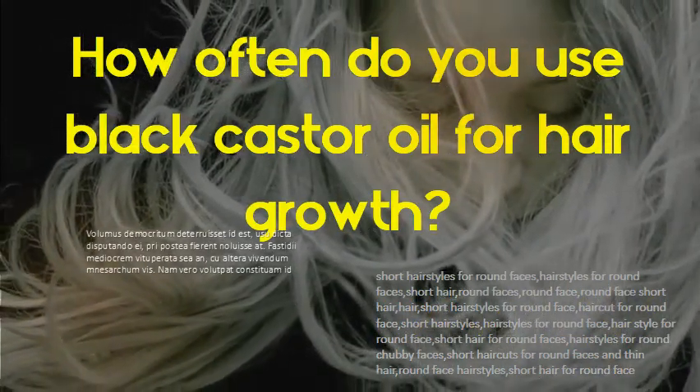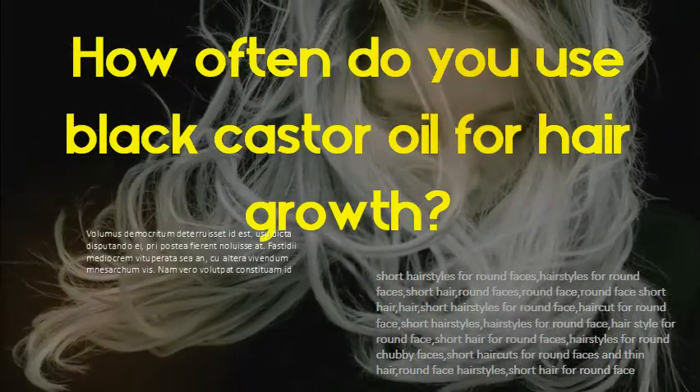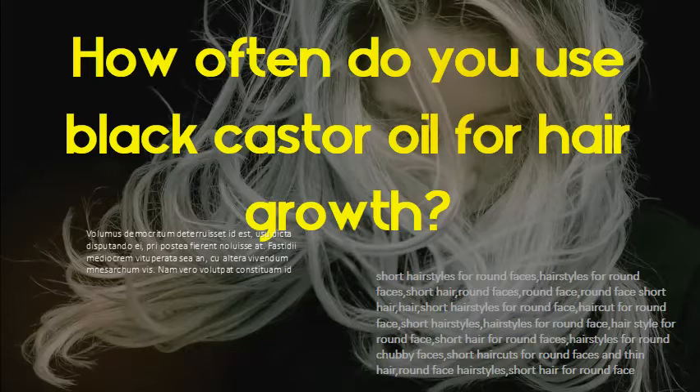How often do you use black castor oil for hair growth? Use castor oil for hair growth just one to two times a week. It's best to apply it as an overnight hair treatment, then wash it off very well the next morning with a natural sulfate-free shampoo.